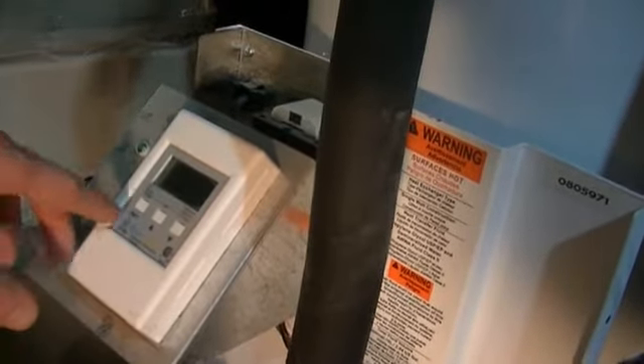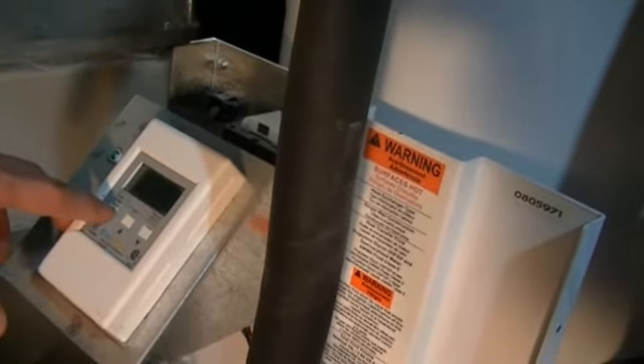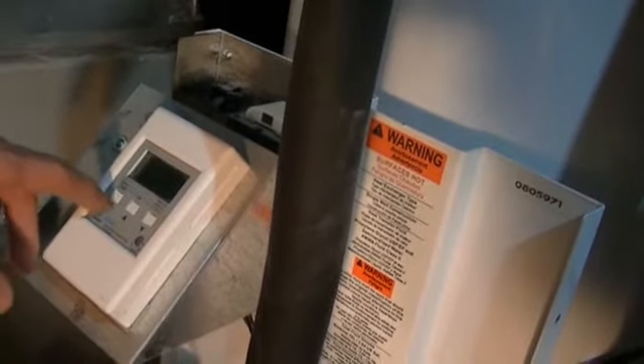I think this reading shows the number of heating hours — around 410,003. I'd have to get the manual out to confirm exactly what all those figures mean.